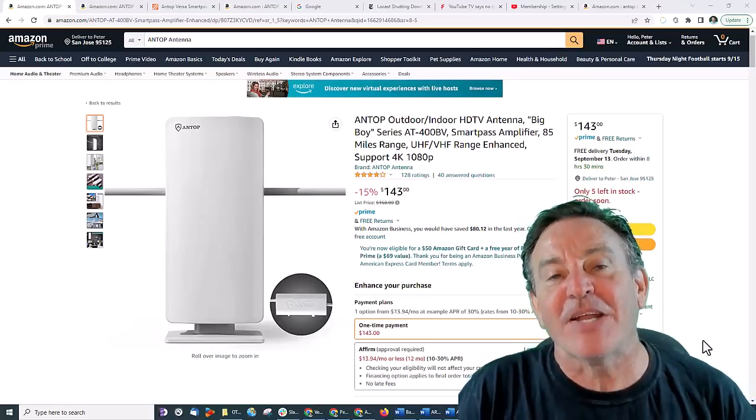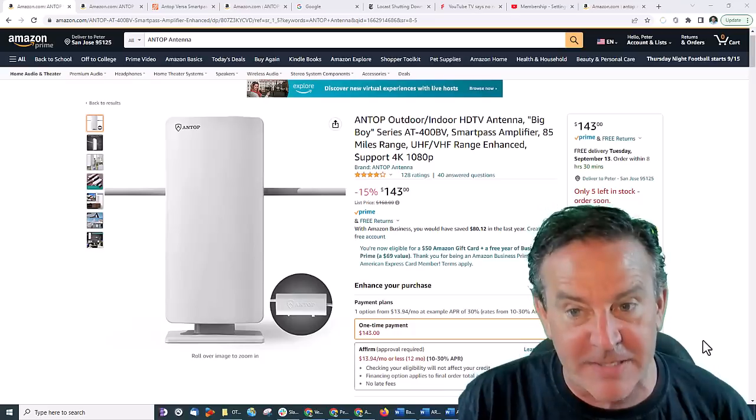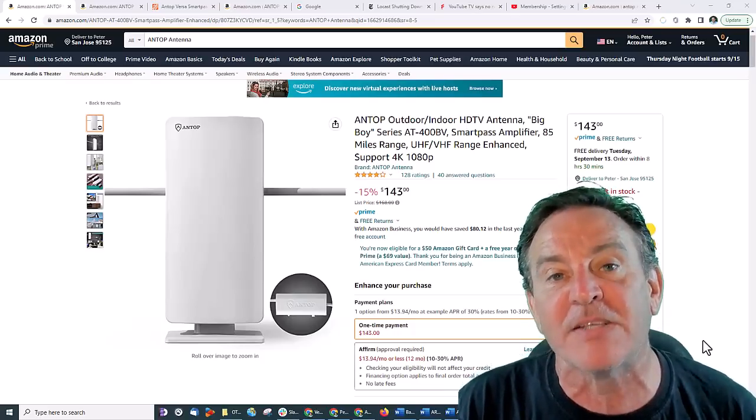Hey guys, this is Peter and today I'm taking another look at over-the-air TV — what can be gathered with an antenna. We're taking a look at three new antennas from Antop.